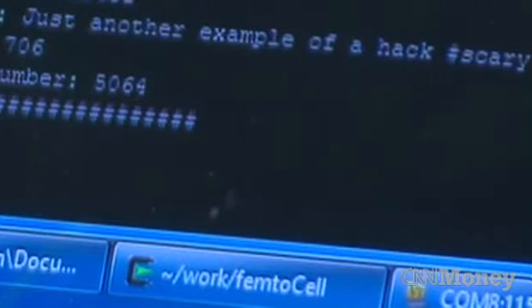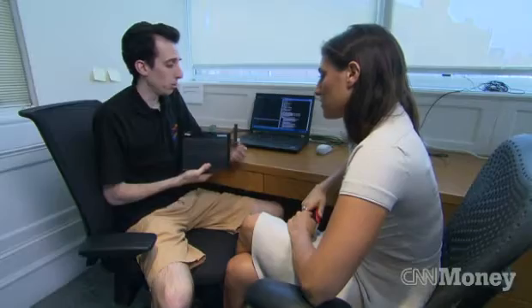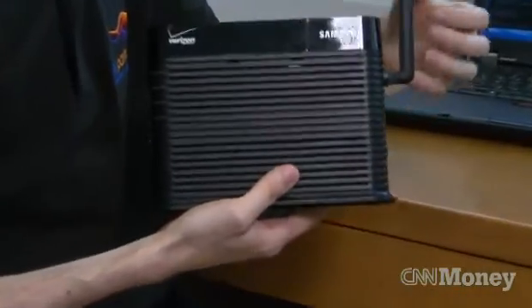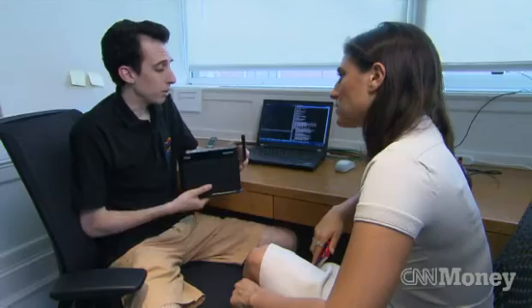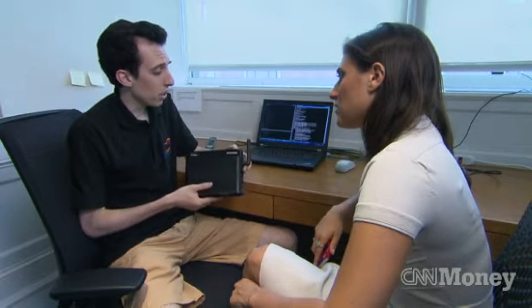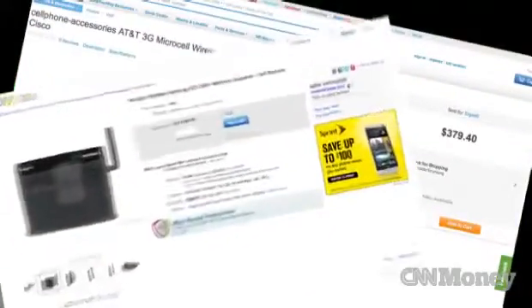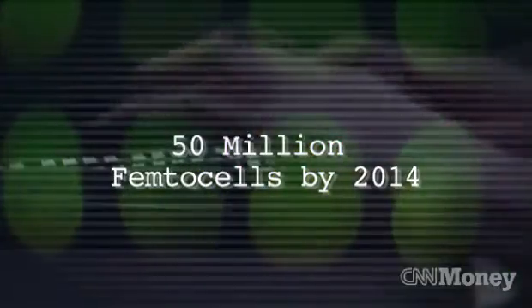How did they do it? This is a small cell phone tower sold or provided by carriers to extend coverage into places where you have weak signal. They're called femtocells, and these security consultants say they're easy to hack. You do need some level of technical skills, but people are learning those skills in college. Breaking into one of these devices is within the realm of smart people working at home. They cost a few hundred bucks. Researchers say there could be 50 million femtocells around the world by 2014.